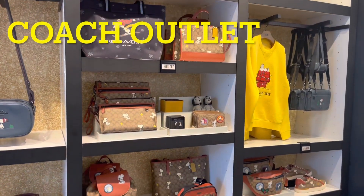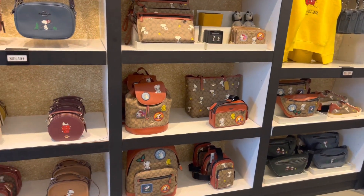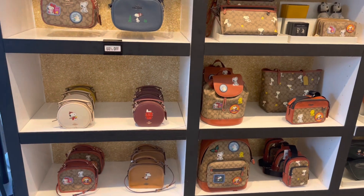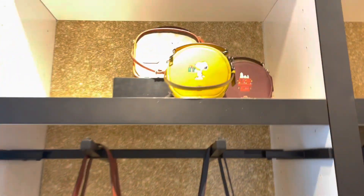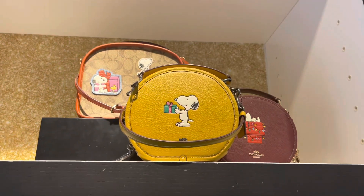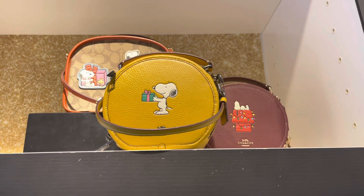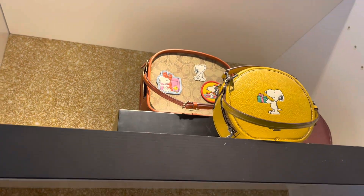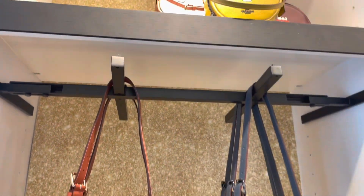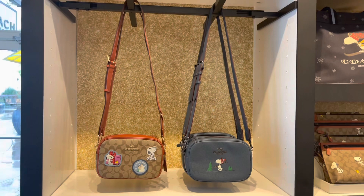Now let me take you over to the Coach outlet store. One thing I love about Coach outlet stores is the customer service has always been a ten out of ten with me. Someone asked me the other day, when you're doing these reviews, do you write this stuff down? No, it actually comes off the top of the head. I record the videos but I freestyle during the voiceover, which is what I'm doing now.